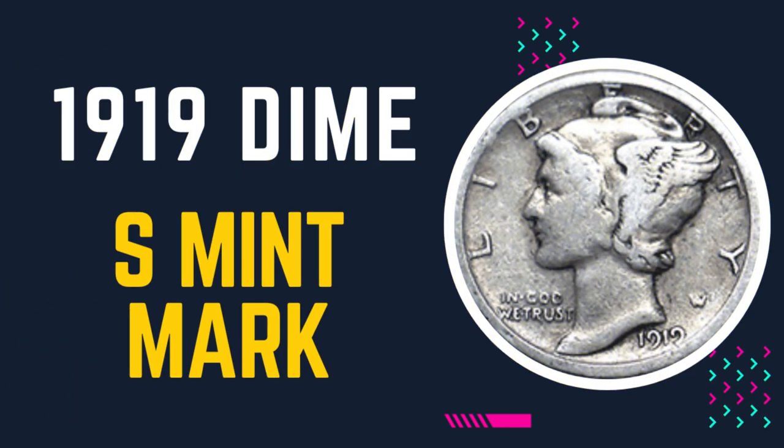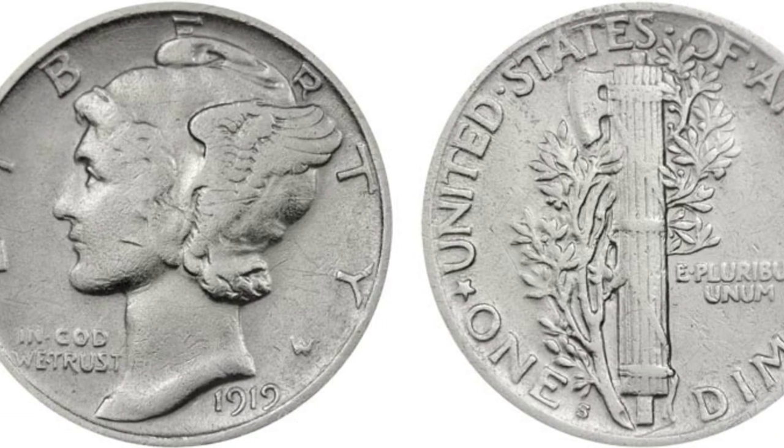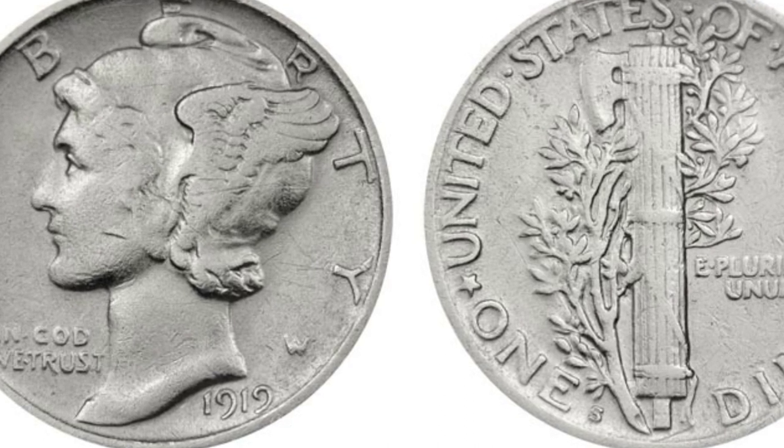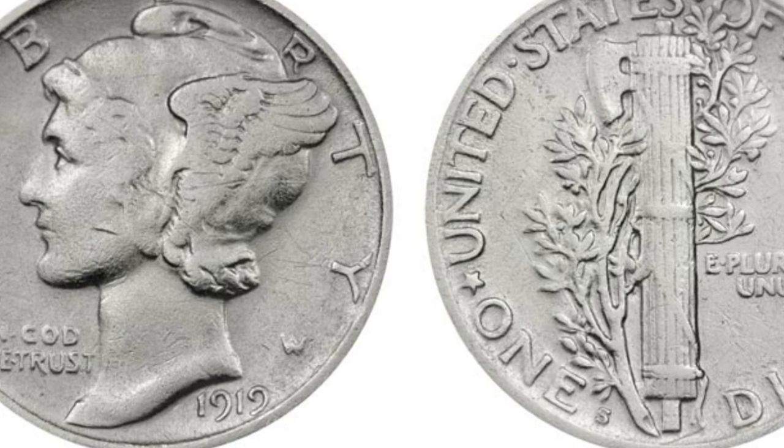For the 1919-S dime value, the prices increase significantly with a full bands designation.